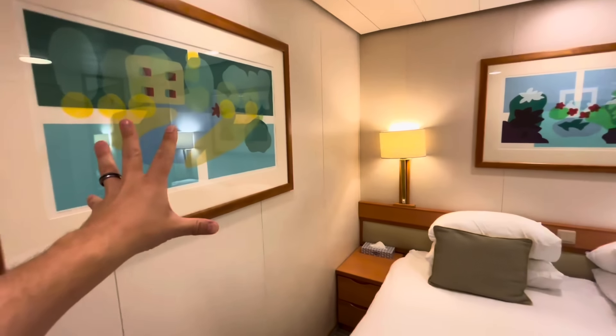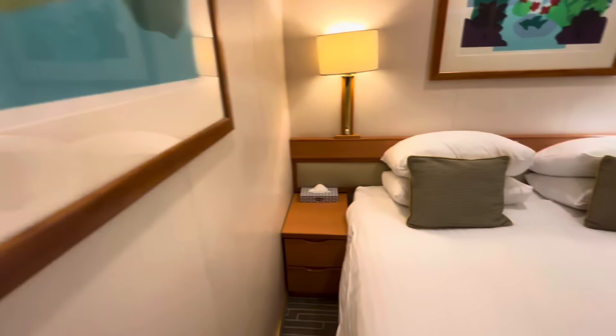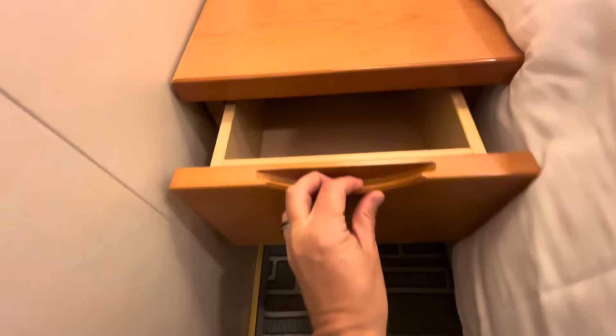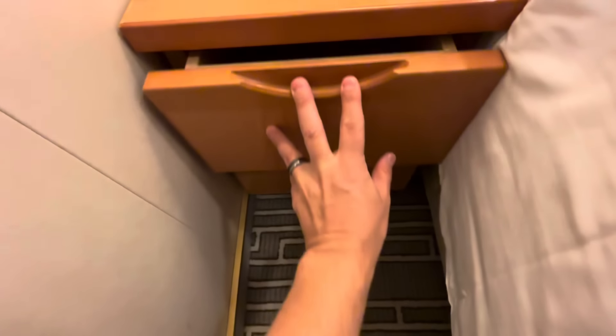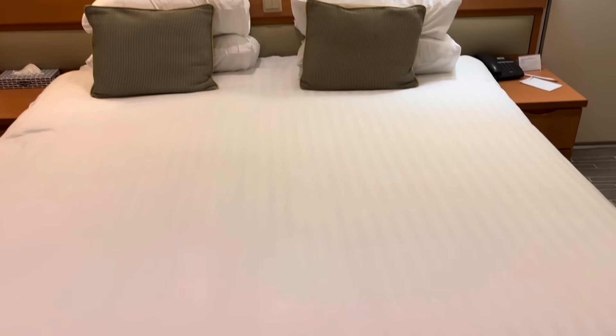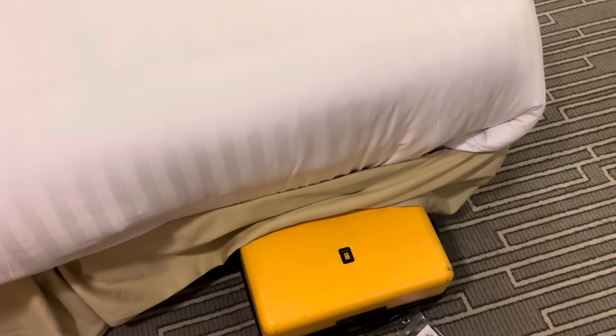You can operate all the electricity via the switches in the middle of the bed. There's a bedside lamp on either side, operated individually, and bedside units on both sides too — shelf space plus two decent side drawers. A little bit of wall art for a splash of colour, which I really appreciate.